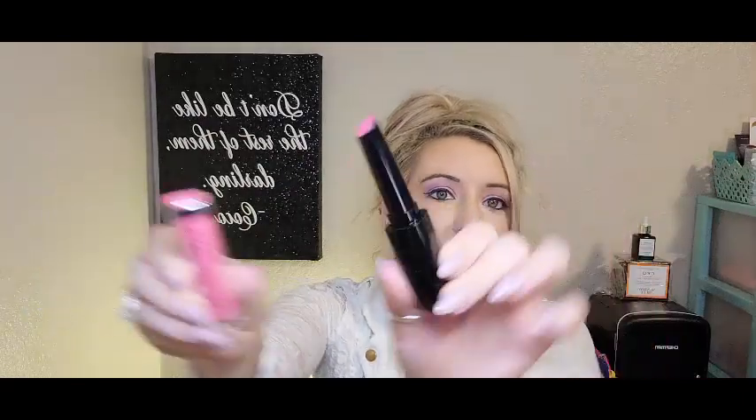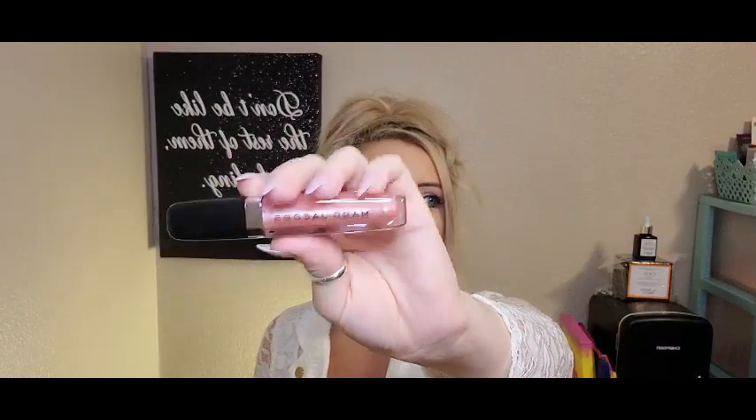Then I got a couple more Marc Jacobs lip items. This is the Marc Jacobs Enamored Hydrating Lip Gloss Stick — you'd think it would be a lip gloss and then you open it up and that's what it looks like. Really nice, very excited for this. I paid $12 for that one, and then $12 for this one as well. That one was in the shade Sweet Escape, and this one is in shade 376 Pink Parade — this is a dazzling gloss lip lacquer. I think these are going to be in some of our BoxyCharm boxes soon, so really excited to see all the Marc Jacobs products.